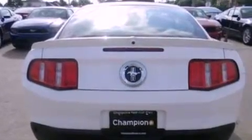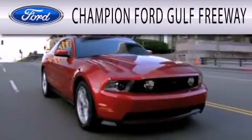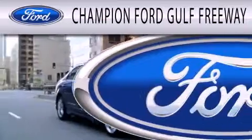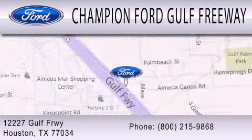Contact us today and schedule your opportunity to see this vehicle in person. Champion Ford Gulf Freeway is dedicated to doing everything possible to ensure that the experience you have selecting your next vehicle is as pleasant as possible. We are located at 12227 Gulf Freeway in Houston.